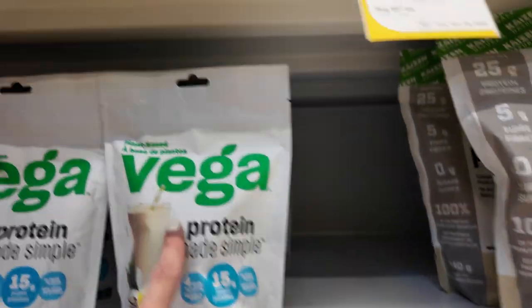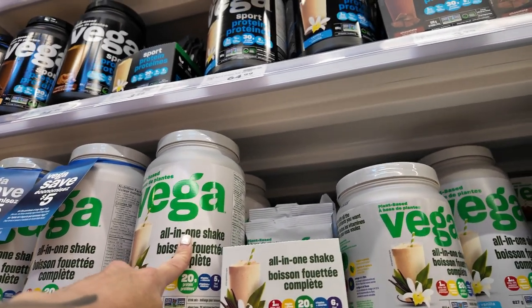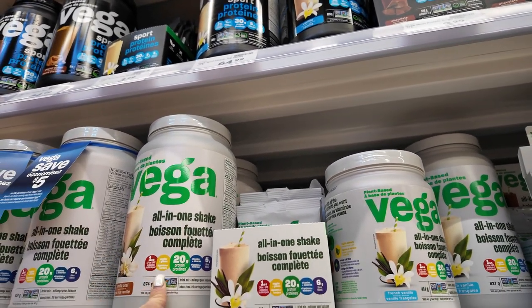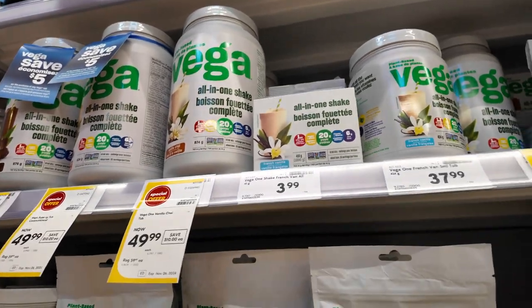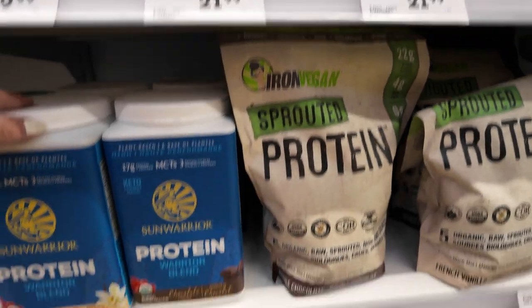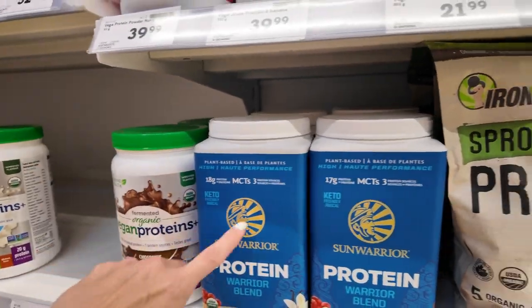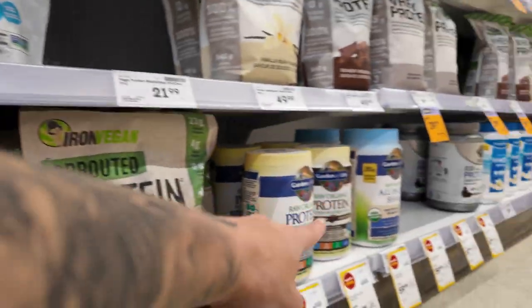A lot of plant-based proteins, like Vega — it's good ingredient-wise — but a lot of plant-based proteins are based with pea protein, which makes a lot of people look eight months pregnant and fart all day, and we don't want that. This is the best brand as well, and this one. So this, this, this, and that.